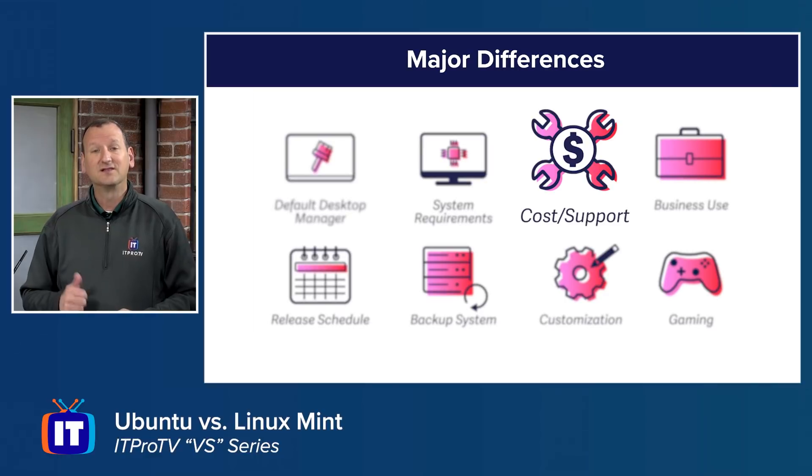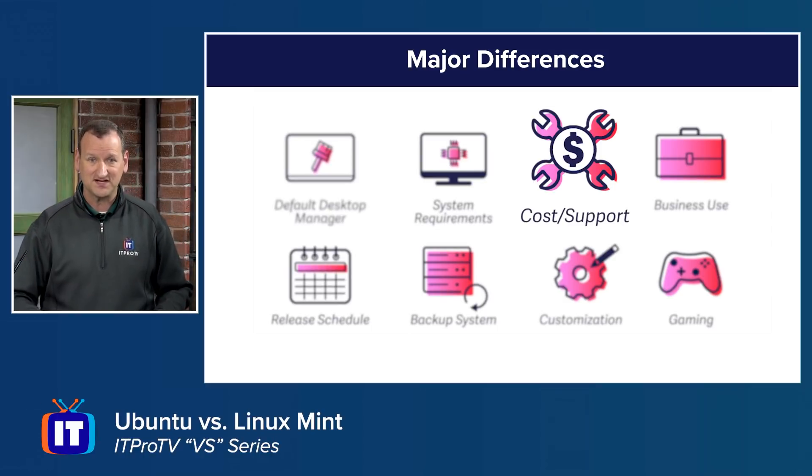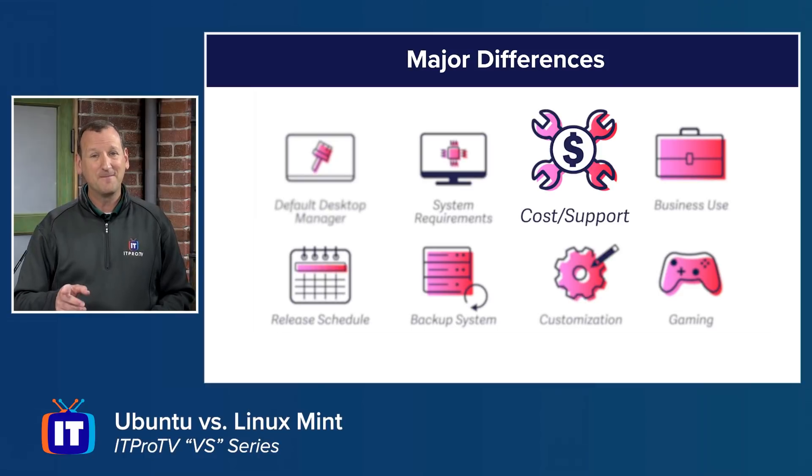On cost and support: Linux Mint is completely free, but you get basically no formal support — just a community forum. Ubuntu is also free to download, install, and run, but has a commercial arm where you can pay for support, including phone and email ticket support. This makes Ubuntu a lot more friendly for business use.